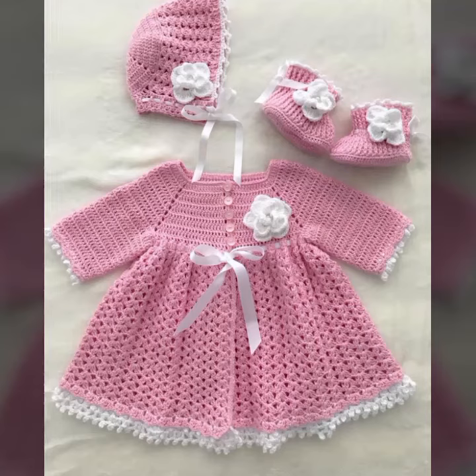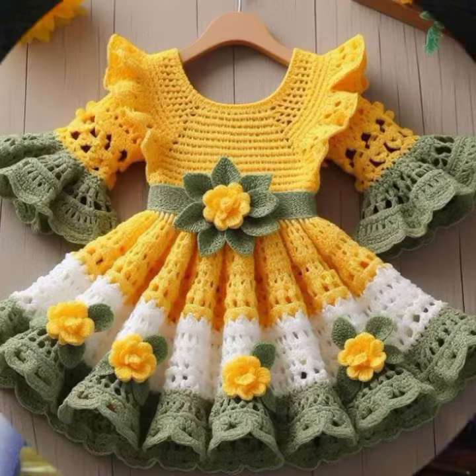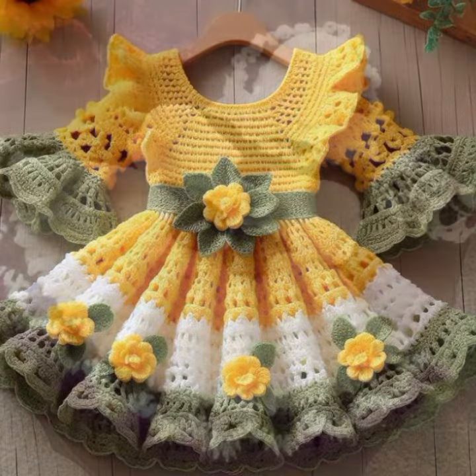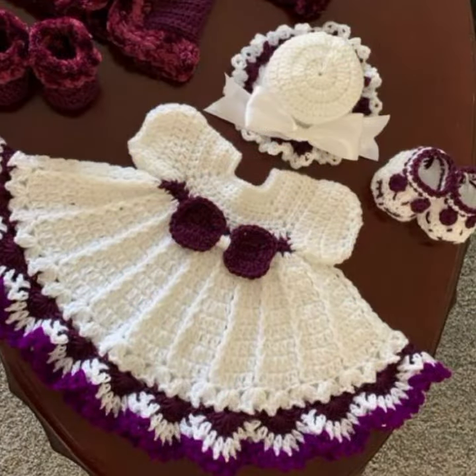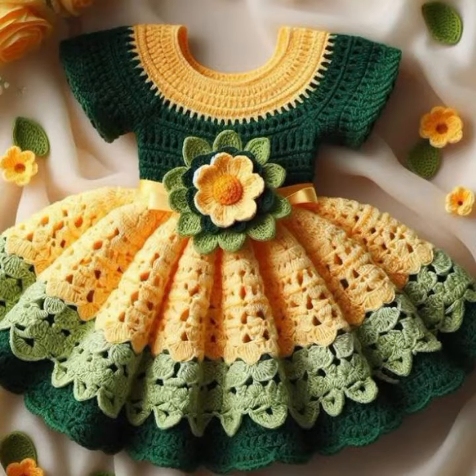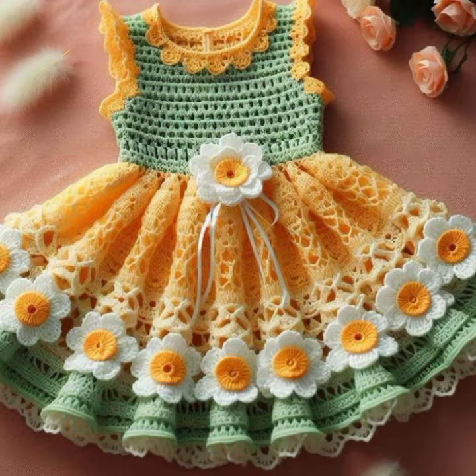Hello friends, welcome back to my channel. Today I will talk about the most stylish, most demanded, beautiful baby crochet frog designs — new designs, new ideas, new color combinations, contrast, stylish ideas. How are you? I'm fine. I hope you are in the best condition of health. I am back again with the most stylish, most demanding collection of baby crochet frog designs — beautiful designing ideas for your sweet babies.